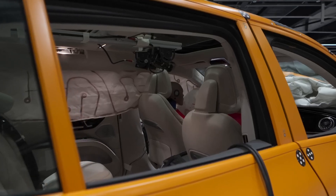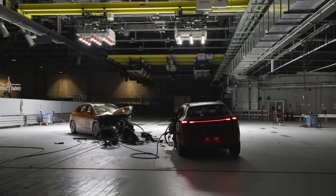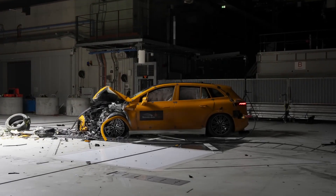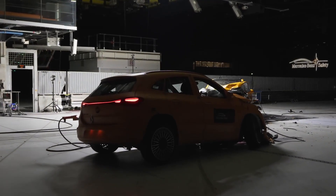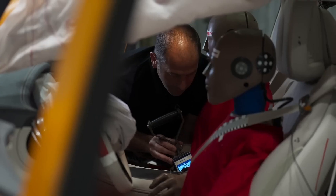It's important, especially with electric vehicles, that there is no damage to the battery and to the high voltage components. Both vehicles look completely destroyed at first and the front looks severely damaged. This is part of the protection concept for the occupants — the front of the vehicles deforms as designed to effectively absorb energy and reduce the forces on the occupants.